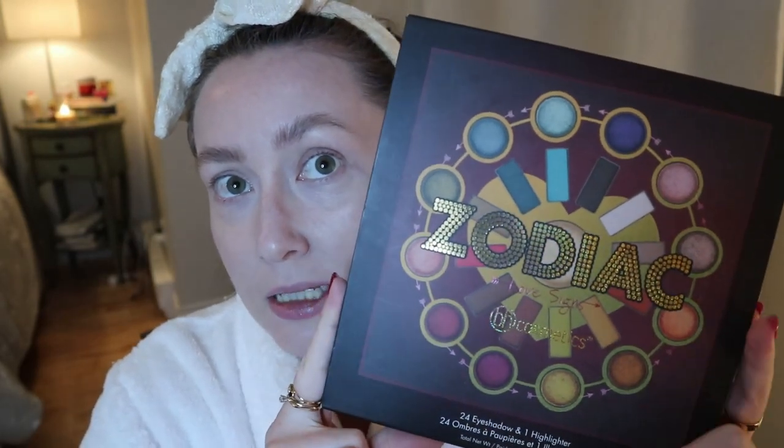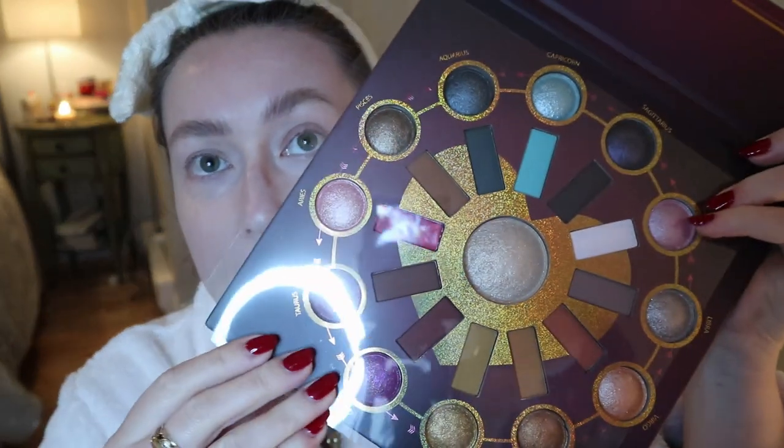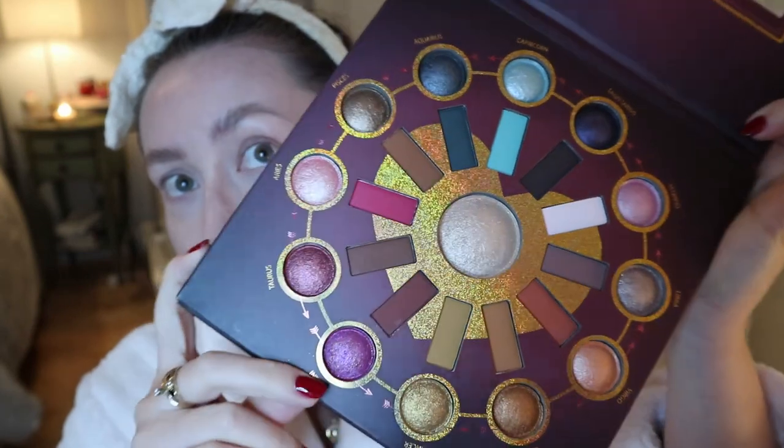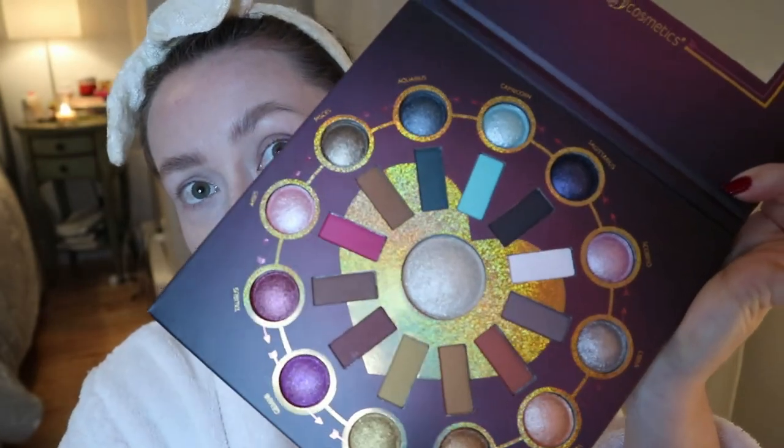The palette is this one — it's the BH Cosmetics Zodiac palette, but the new one. It's called the Love Signs palette. They already have a zodiac palette and I don't have the other one, so I don't know if it's a different formula. The sleeve it came with has a heart in the middle and information on the back. This palette has 24 eyeshadows and one highlighter, and it's pretty big. It has a holographic heart in the middle — isn't it so pretty?